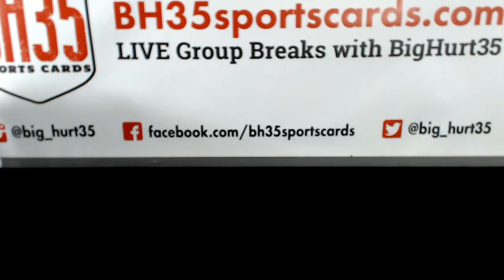Alright, here we go. Recap for our 2017 Bowman Draft Super Jumbo Full K6 Man Snake Draft.